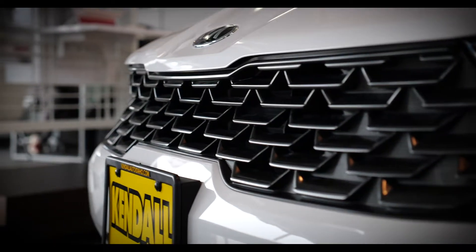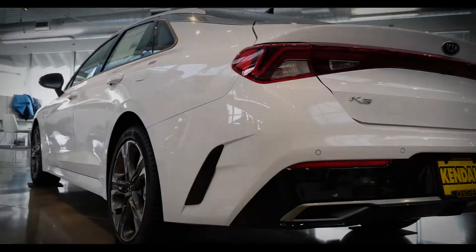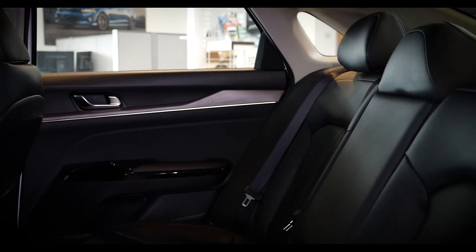The stunning new 2021 Kia K5 is here, giving you a luxury drive like never before. The 2021 Kia K5 offers beautiful designs coupled with amazing power to make your drive more efficient and sleek.